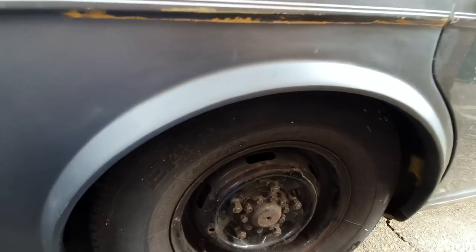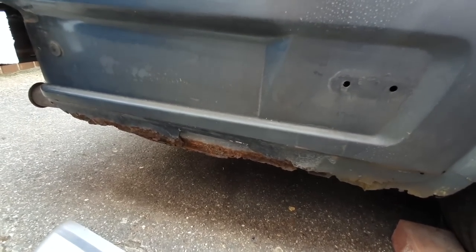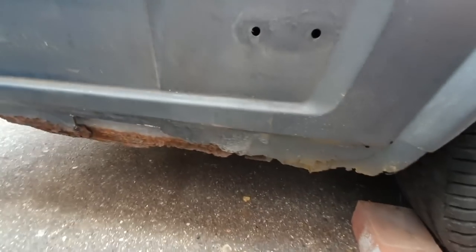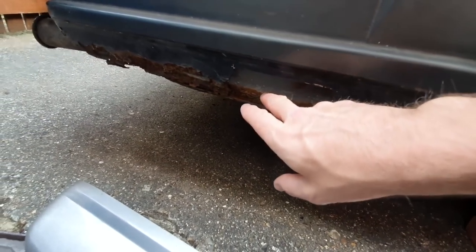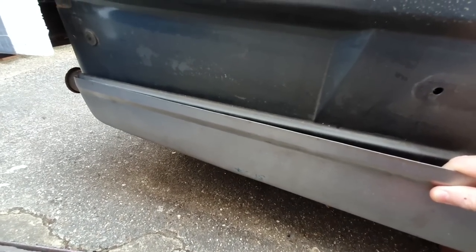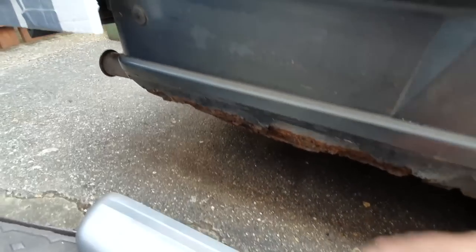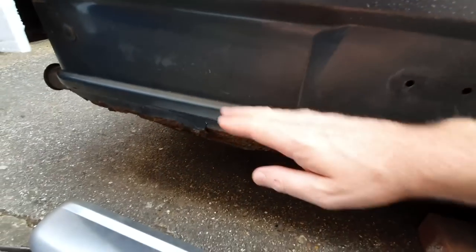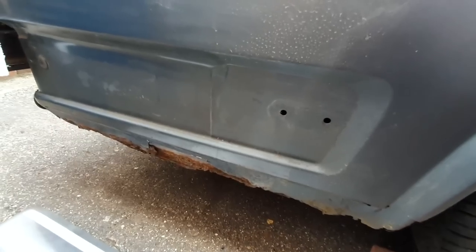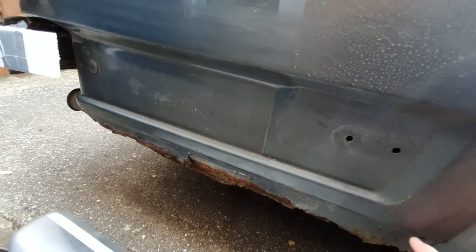I think the next thing I'm going to tackle is this bottom section here — sort of a rear valance, side rear valance. I've got this replacement panel, which was super expensive — over £100 for that — but that's obviously just the outer one. I also have to do work on the inner one, but I can't really see what's going on with the inner one because so much of the outer one remains. I don't know where to cut this. A lot of people say it's easier to just scribe a line and butt-weld it on.